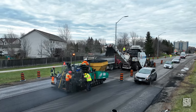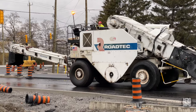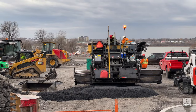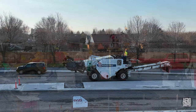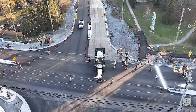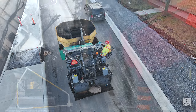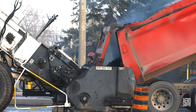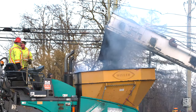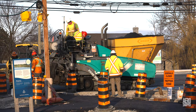Everything was going really well on Thursday until rain stopped play, leading to a forced halt and early cleanup. Come dawn's early light on Friday, it was back into position and off to the races. The truck feeds the buggy, the buggy feeds the paver — then it's into position and let's get the job done.